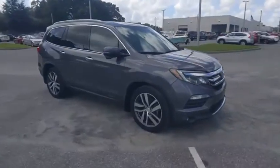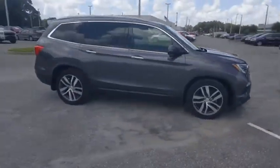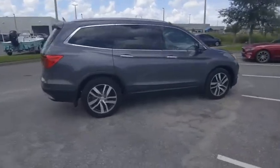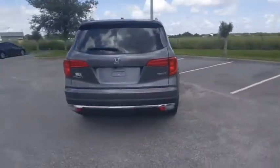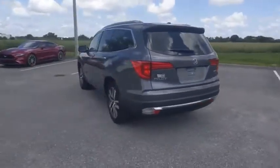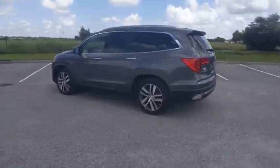Come test drive the 2017 Pilot. Optimal utility. Indulgent interior. Powerful performer. You'll be ready for almost anything in the Honda Pilot, and it is priced below $35,000.